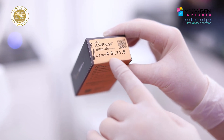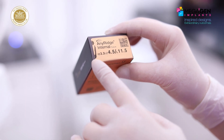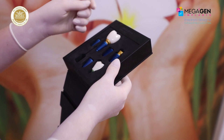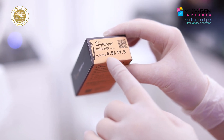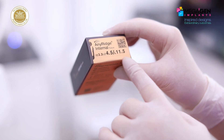I chose a Megagen NRH implant, 4.5 by 11.5 mm. The Megagen implant preserves cortical bone and offers excellent initial stability, which is very important in immediate and early immediate loading protocols, thanks to its thread design.